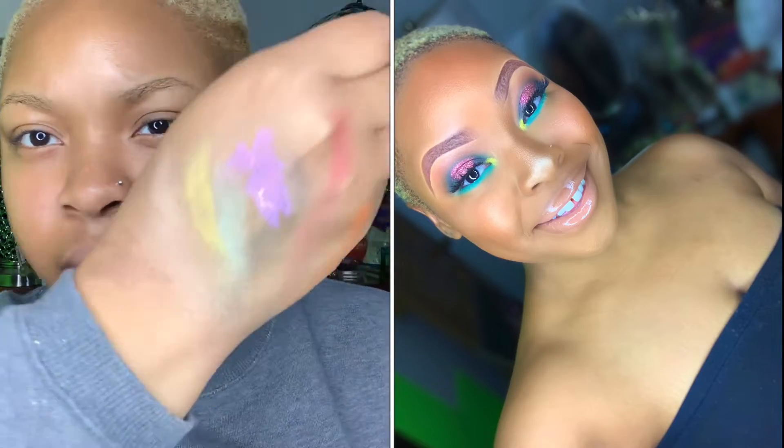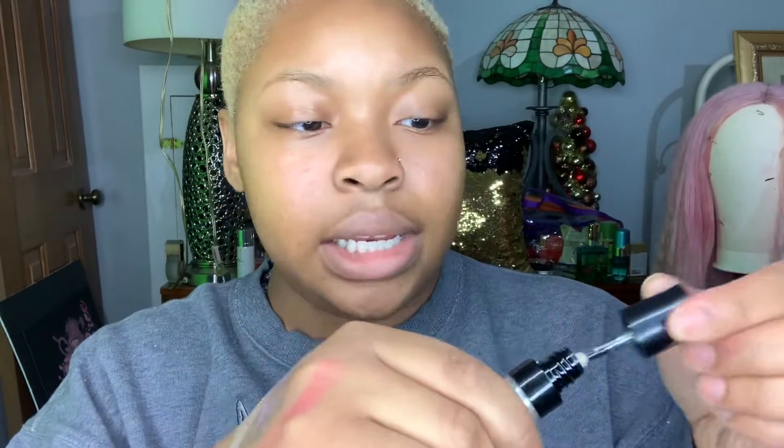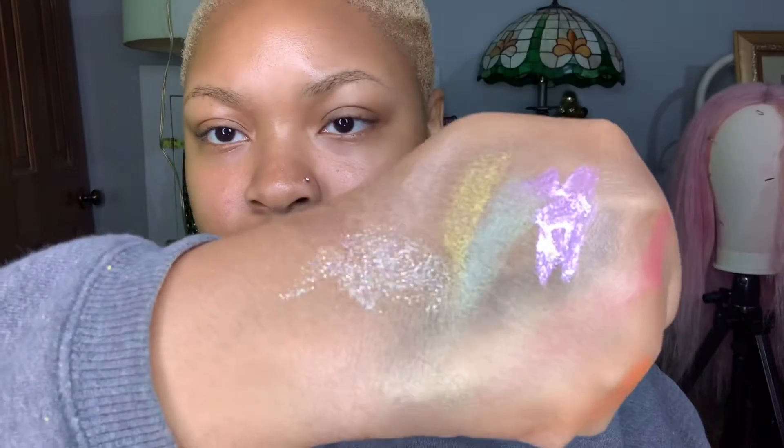I have these two liquid glitters from Sephora — one of my big sisters got me these. I think I misplaced the other one but I can show you guys two. This one doesn't have a name listed, but I used it in one of my Instagram tutorials — the pink and green tutorial. This is how the liquid glitter looks. And here's the silver one — it has a nice shimmer to it.